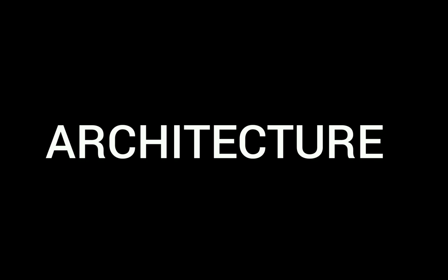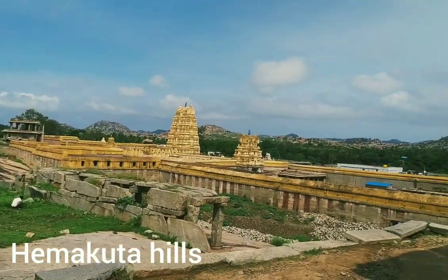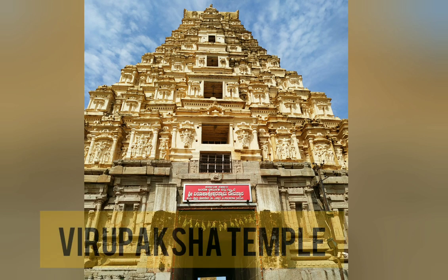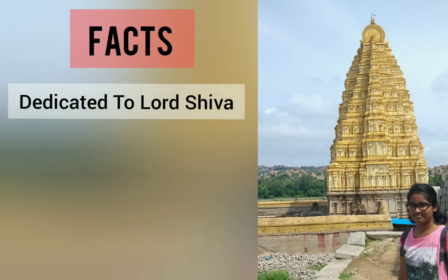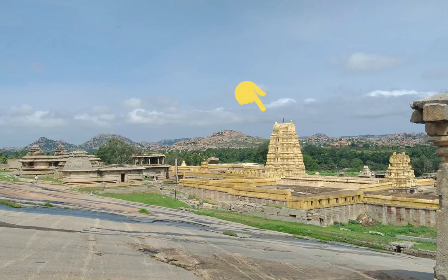Talking about architecture, Hampi has spectacular architecture. There is no cementing used in these buildings and structures. You can take a lot of amazing pictures during the sunset and sunrise here. The Virupaksha Temple is an important temple in Hampi. This was dedicated to Lord Shiva and Pampa Devi is the local goddess. It was built in the 7th century.